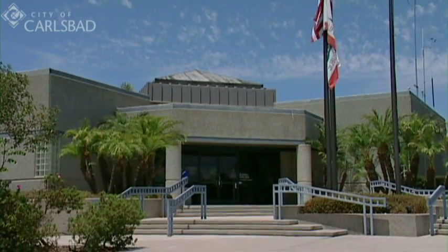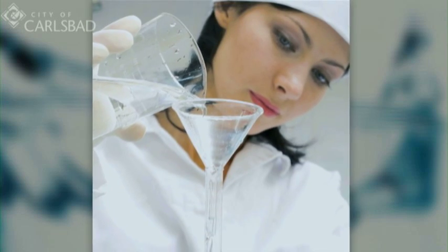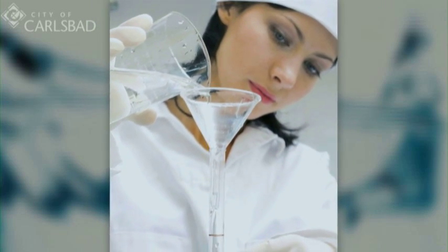Bottled water and tap water are regulated by different agencies. Bottled water is regulated by the Food and Drug Administration and tap water is regulated by the Environmental Protection Agency and the State of California. All agencies involved in testing water are rigorous in the application of their standards.